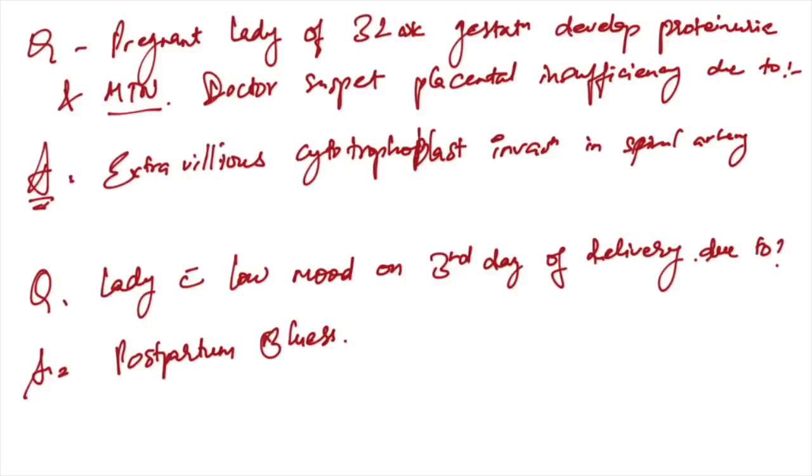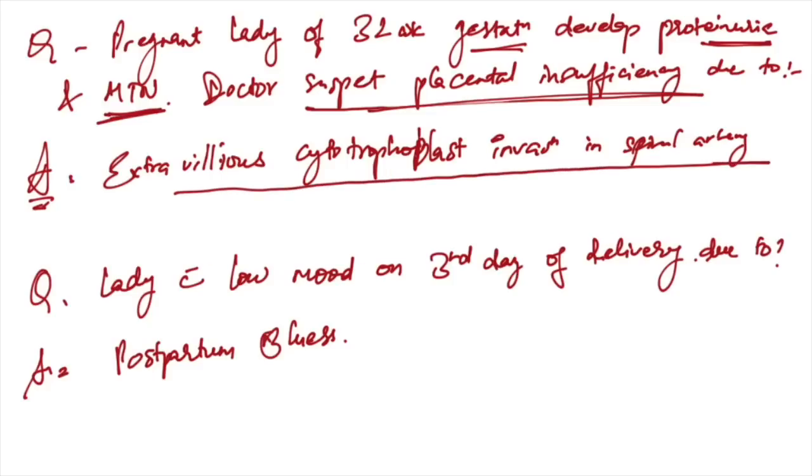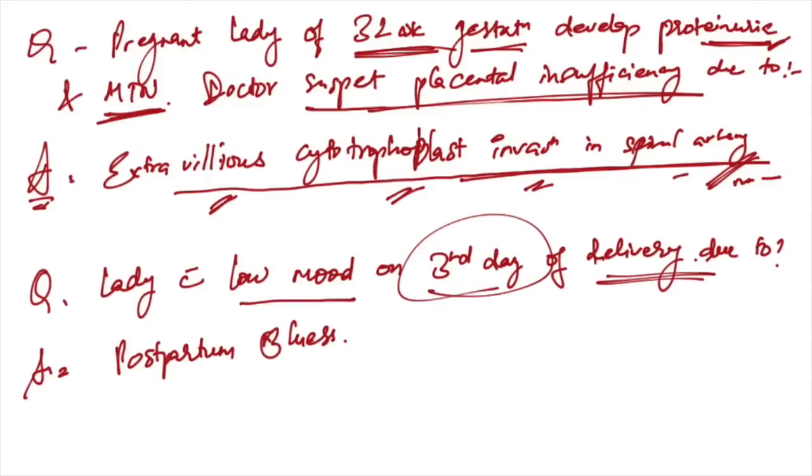A pregnant lady at 32 weeks gestation with double proteinuria and hypertension — doctor suspects placental insufficiency. The main cause is extravillous cytotrophoblast invasion failure in the spiral artery. If there is no invasion at 32 weeks and proteinuria develops, this is pre-eclampsia.